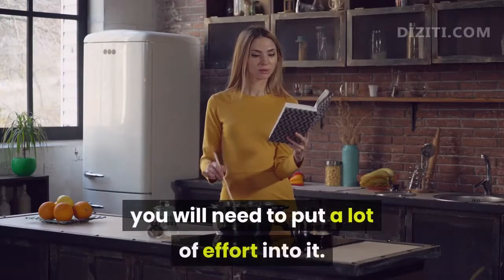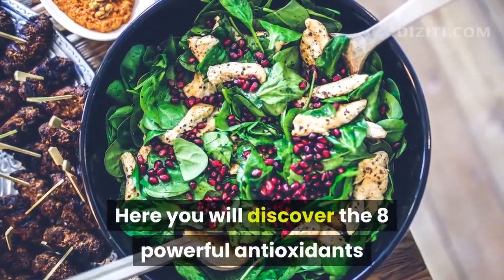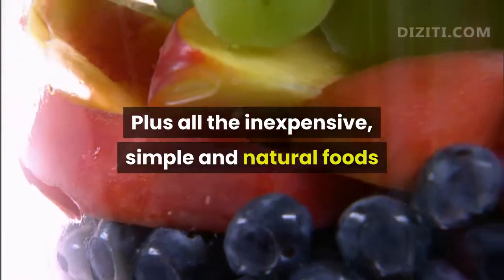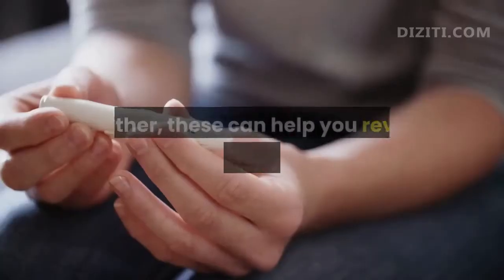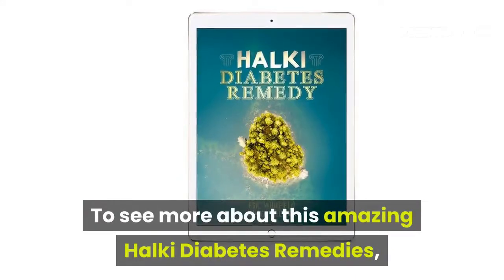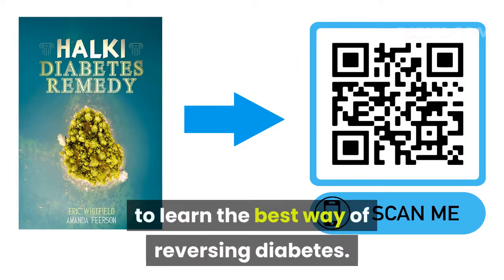To design a complete recipe for everyday meals, you will need to put a lot of effort into it. But this Halki Diabetes Remedy will do the hard work for you. Here you will discover the 8 powerful antioxidants and vitamins proven in clinical studies to reverse diabetes, plus all the inexpensive, simple and natural foods that contain these 8 powerful nutrients. These can help you reverse diabetes in the fastest and healthiest way without any side effects. To see more about this amazing Halki Diabetes Remedy, you can click the link in the description, or scan the QR code to learn the best way of reversing diabetes.